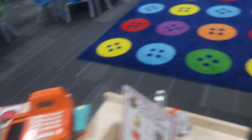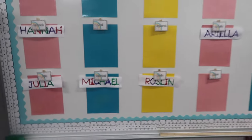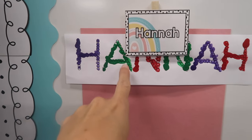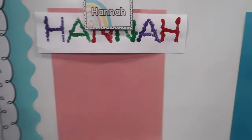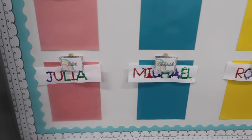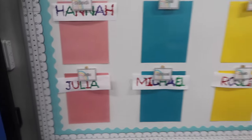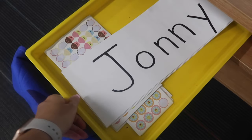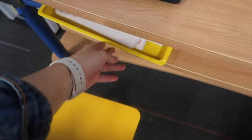Here's one of the name activities — this is a fine motor activity where they had to use Q-tips and put little dots to form their name. This is a special font I downloaded; it took me forever to find, so I'll link it below. The other fine motor activity is their names with stickers, and I can show you some of those hung up.